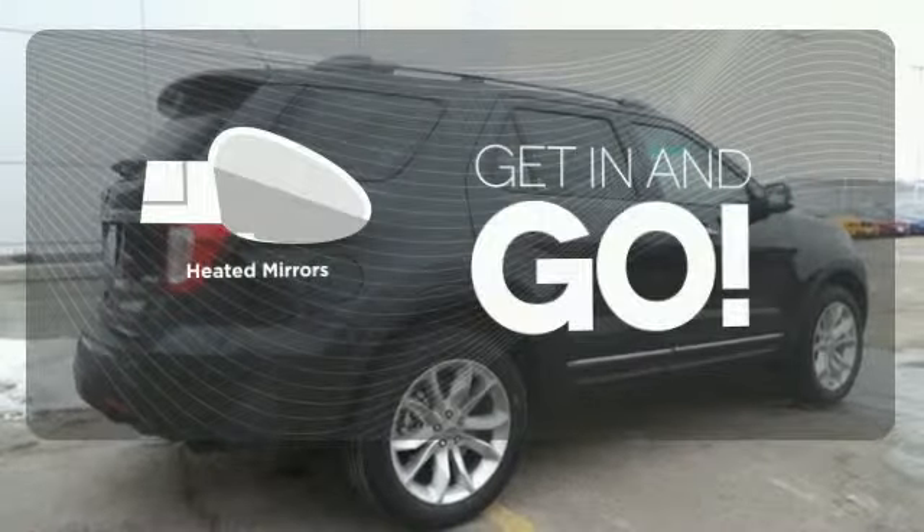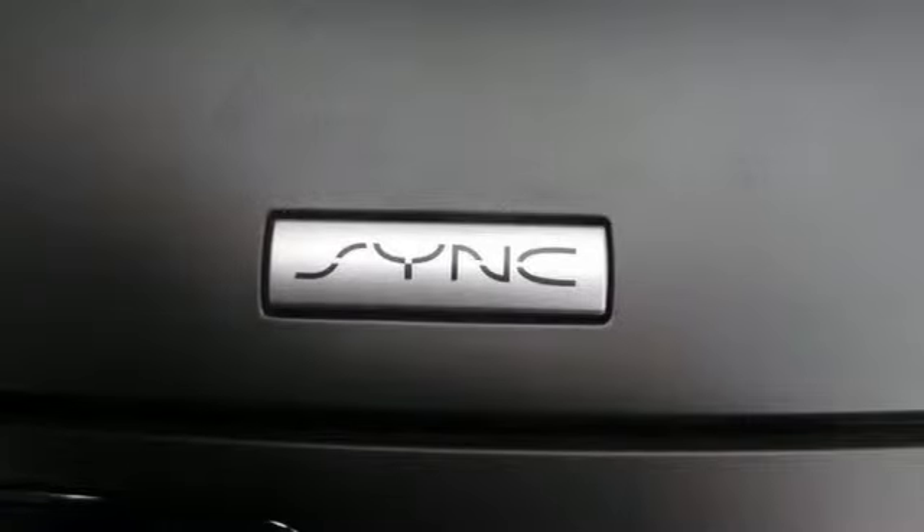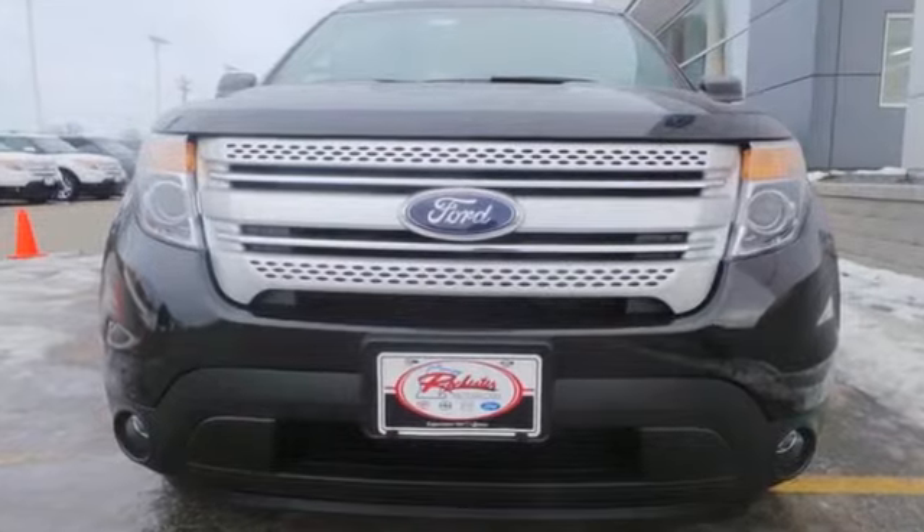Aided mirrors improve visibility in frosty weather. With sport-inspired design and rugged capability, you can have it all. Come test drive it today.